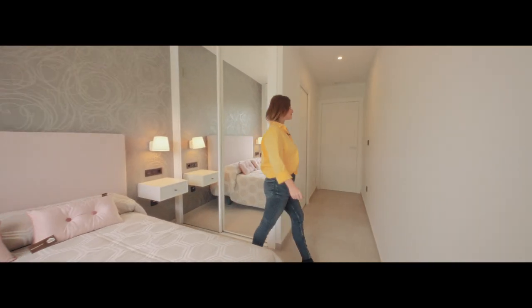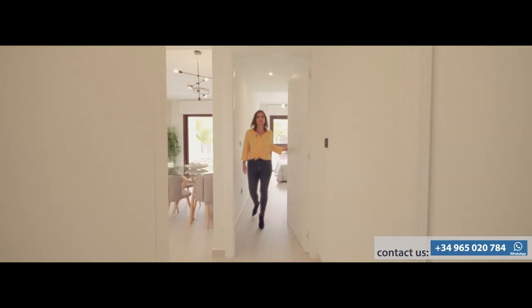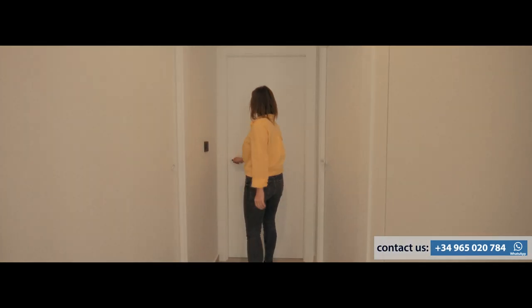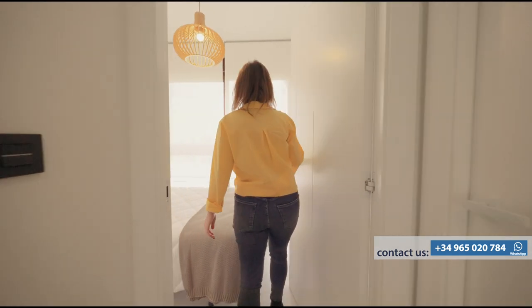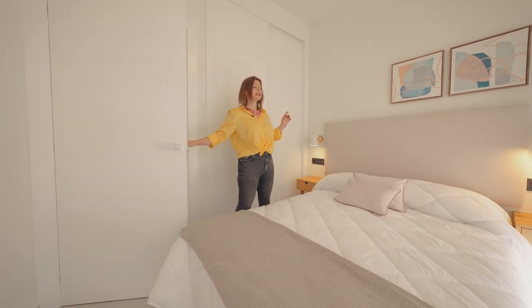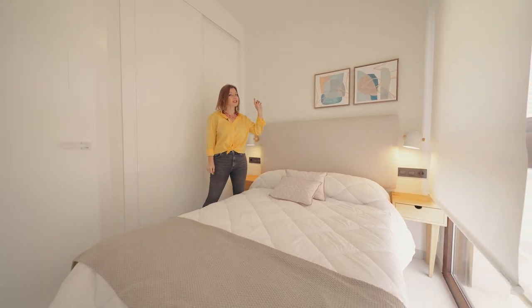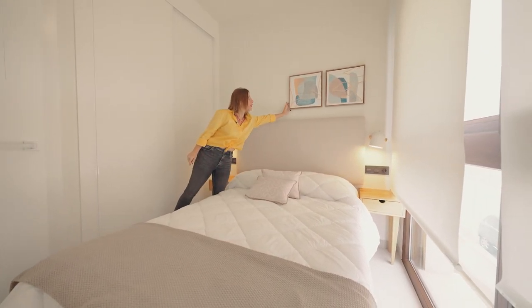Follow me to the next bedroom. I really enjoy that they use small paintings in the design of these rooms.